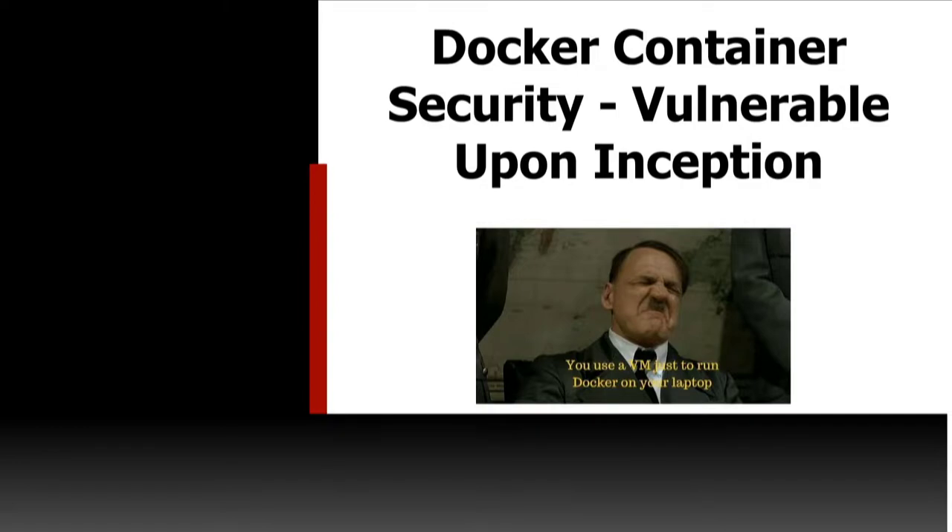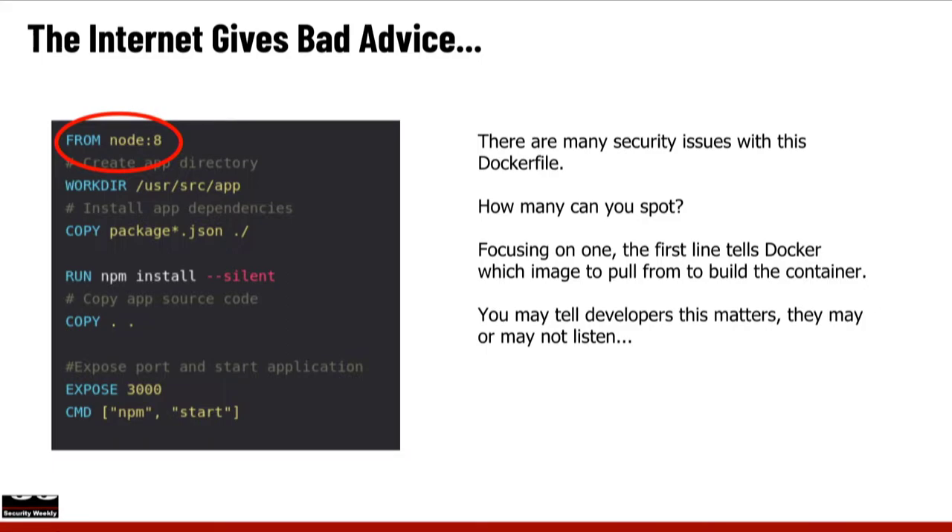There are lots of tools out there that do this, both open source and commercial. I will show you an open source tool from Anchor that will let you basically look inside of an image before you deploy it — or even if you've deployed it already — and see what kind of vulnerabilities lie inside.